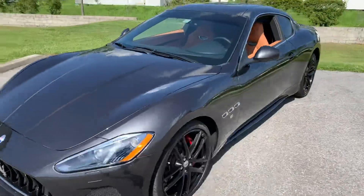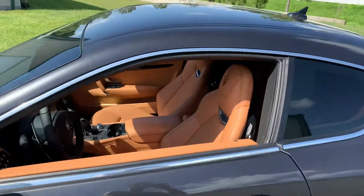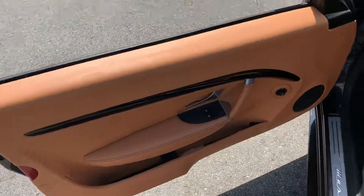It's like a smoke gray with the black wheels, and then paired with the tan interior — looking pretty good.